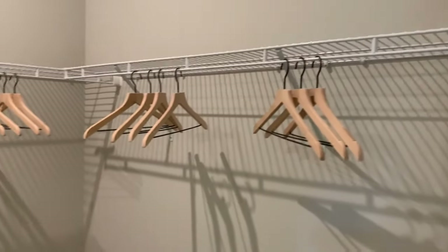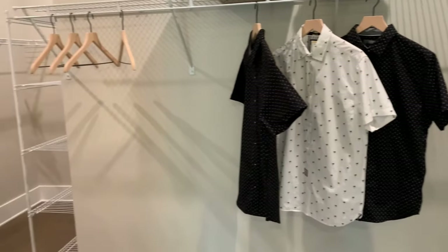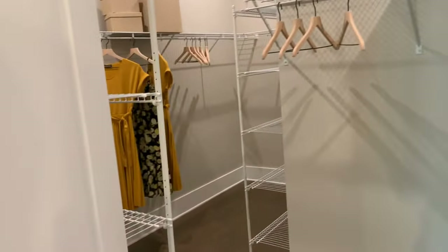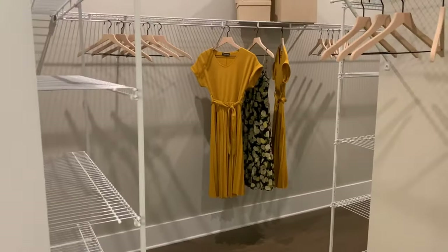Let's take a look at the owner's closet. Unfortunately I don't have a good wide angle on my phone, so you can't get a good sense of the size, but it's a very large L-shaped room with lots of wire shelving.